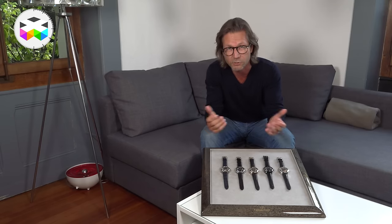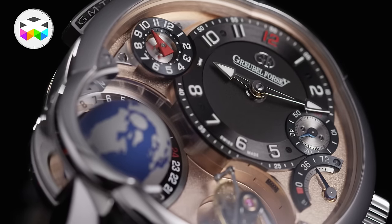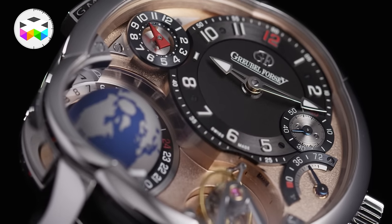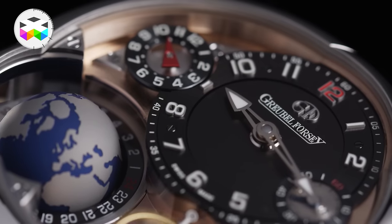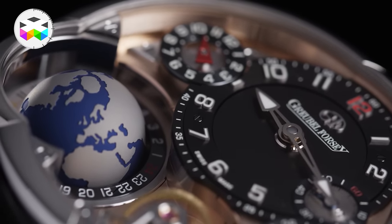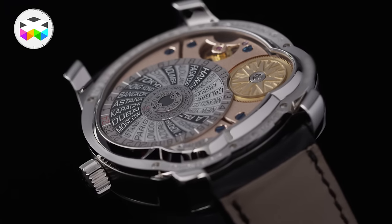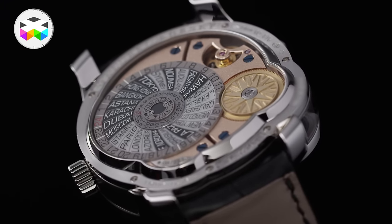And finally, the latest version introduced recently is this hybrid version with its platinum case, but with the 5N red gold base plate and bridges and black dial — a pretty neat combination. This is the only limited edition of the series, limited to 22 timepieces, as the other versions are not limited, though they are limited by the production capabilities of Greubel Forsey.